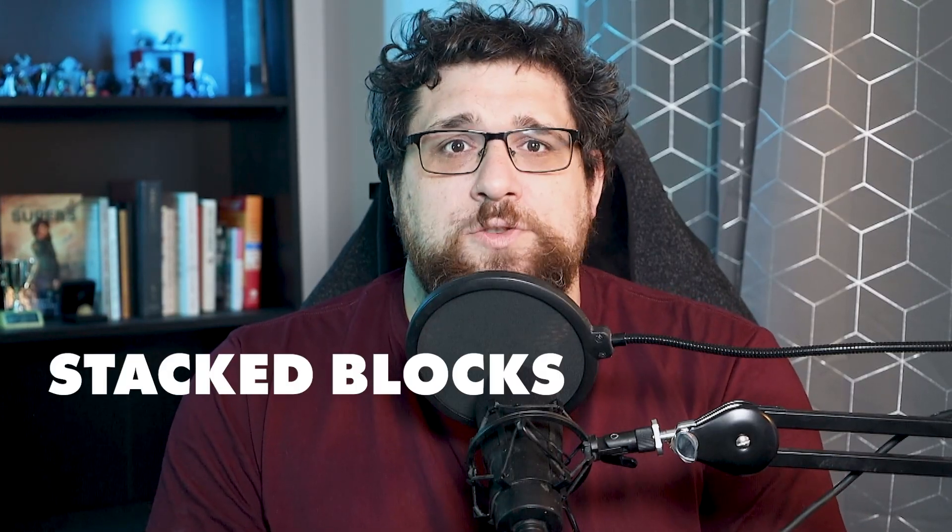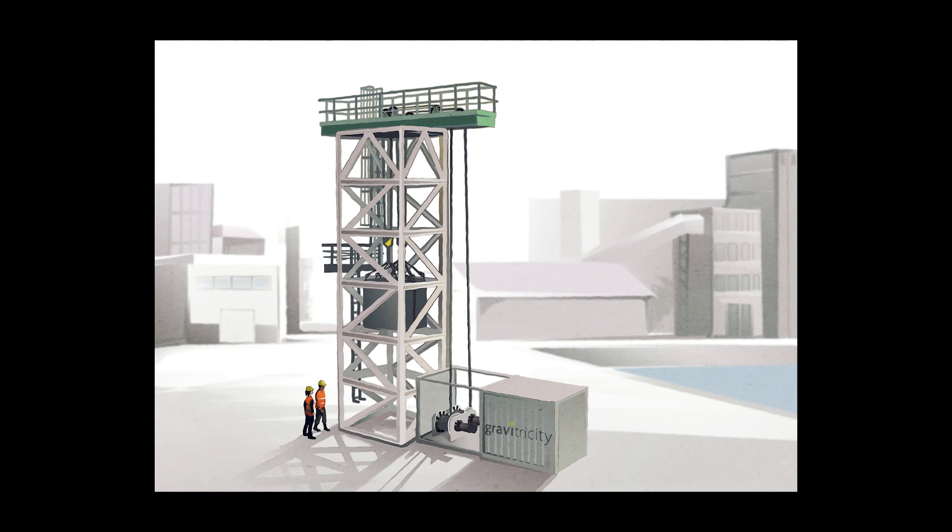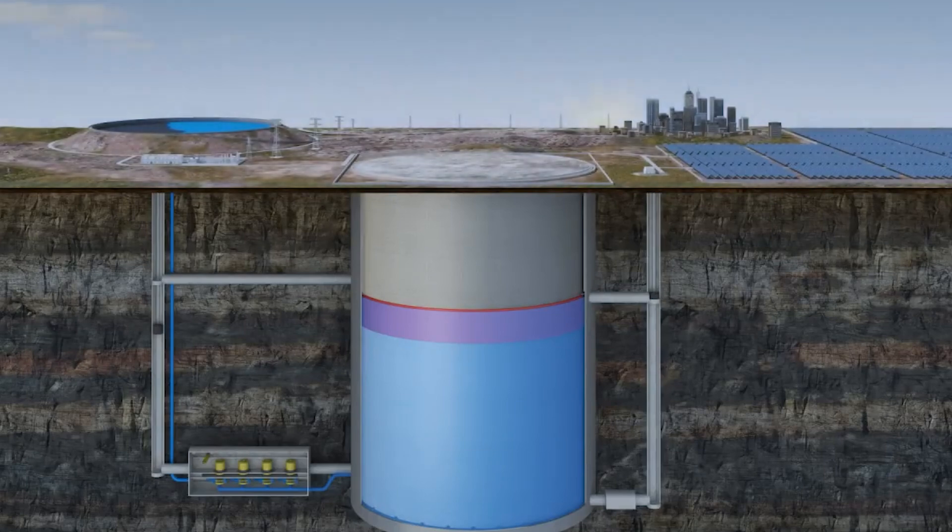Then there's stacked blocks, or gravity storage, which does the same thing but instead of water, it moves a mass. These purpose-built blocks are raised during periods of abundant power, then lowered using gravity to generate electricity. These facilities open up areas where traditional pumped hydro doesn't work, but still take a ton of equipment and space to be effective.